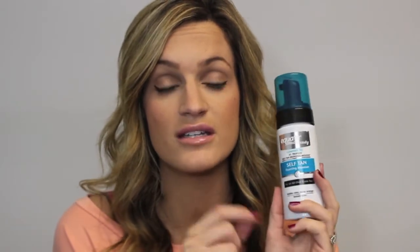I paid $6.44 for this and it's four fluid ounces. The four fluid ounce St. Tropez bottle is $30. So if they're comparable — which I'm going to find out — I'm going to use this all week and do a comparison video of this versus the St. Tropez. My battery is flashing and it's making me really nervous because I'm afraid it's just going to die on me.